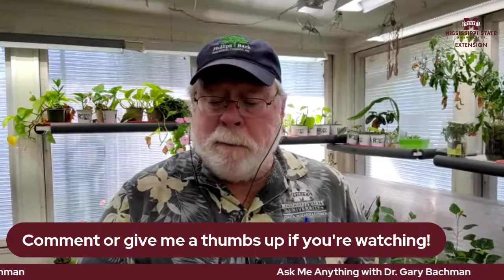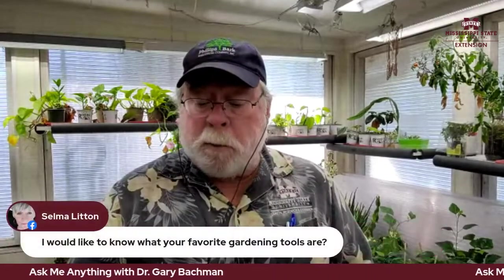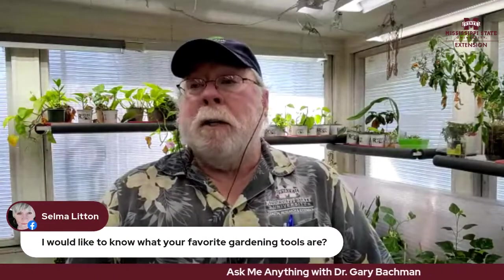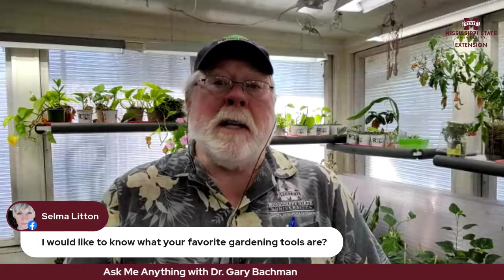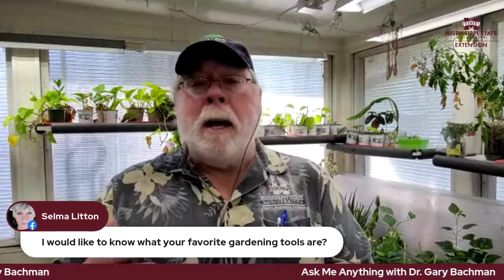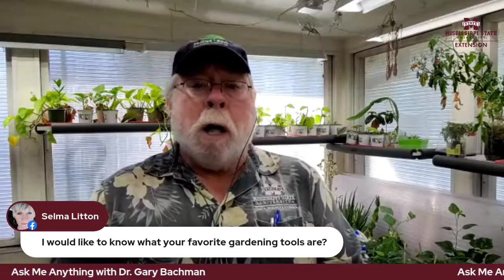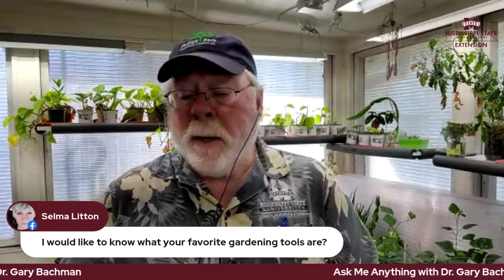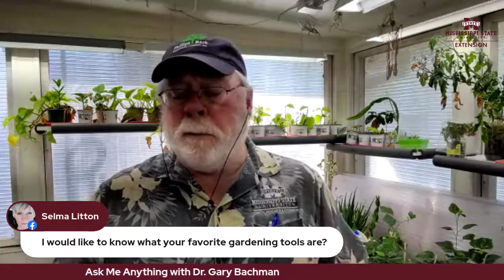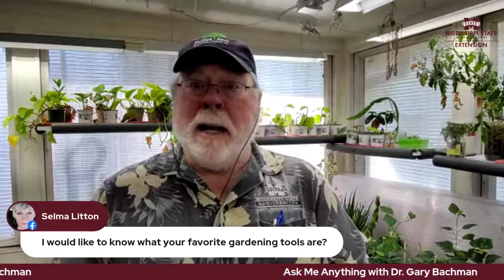Let's get to your questions. From Selma: what are my favorite gardening tools? We could do a whole Ask Me Anything just on tools. I like the hand trowel — I like the hand tools from DeWit, made in the Netherlands. High-grade steel, they stay sharp, and they have a bunch of different varieties.